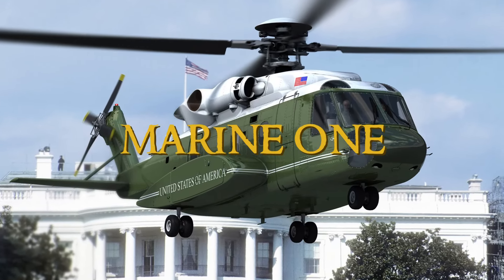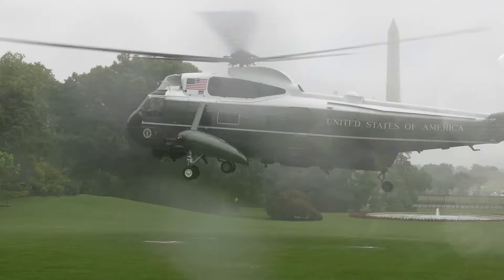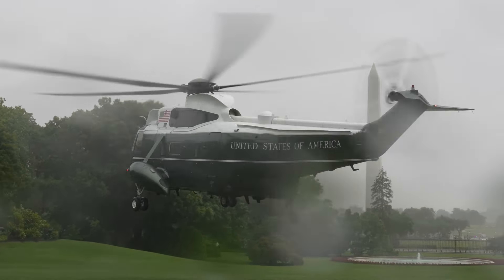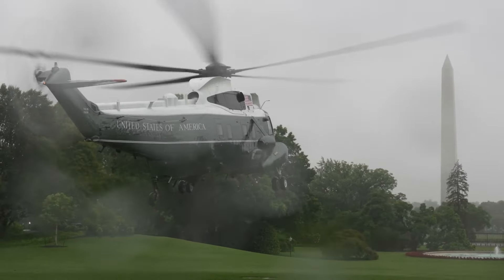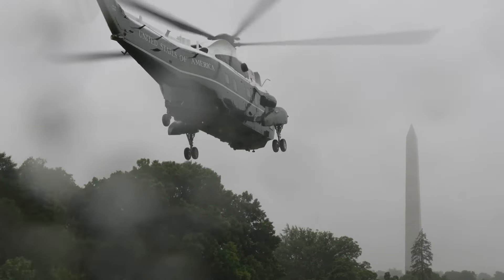Meet Marine One, the special helicopter that goes wherever the U.S. president needs to go, especially for short trips. In a world where the sky can be tricky, this helicopter is not just about working well, but also about facing challenges in the air. It stands out by solving issues related to figuring out the best way to travel and avoiding air traffic problems.